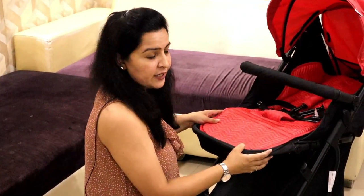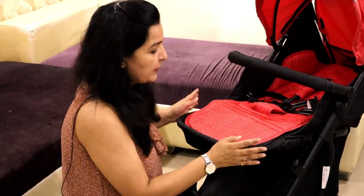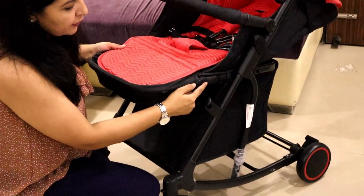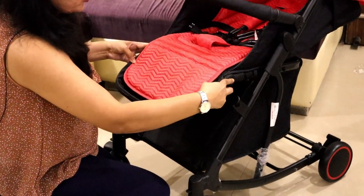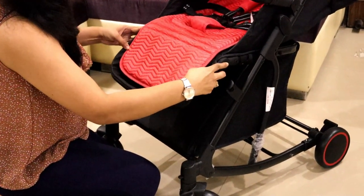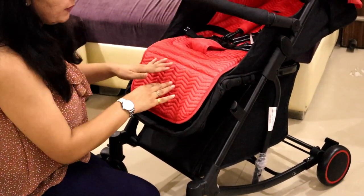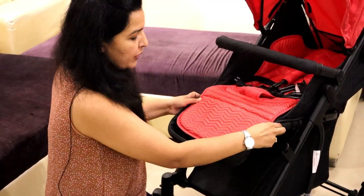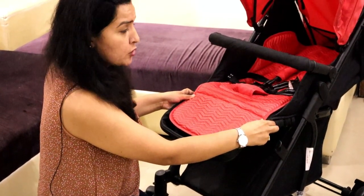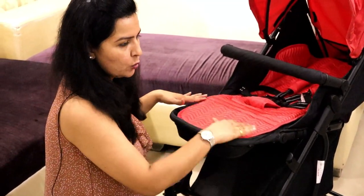Next, friends, this stroller has an adjustable footrest. You can change the position — here you can see a button on each side. You press the footrest button and change the position. So when your baby is sitting and wants to lean back, you can keep it in a lower position. And if the child is sleeping, you can raise it higher so the child can sleep comfortably.